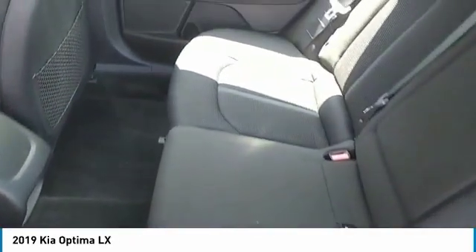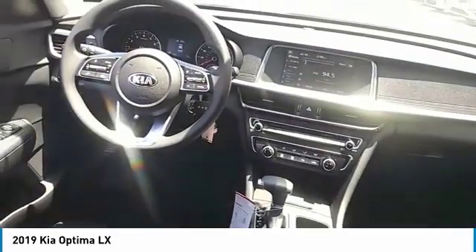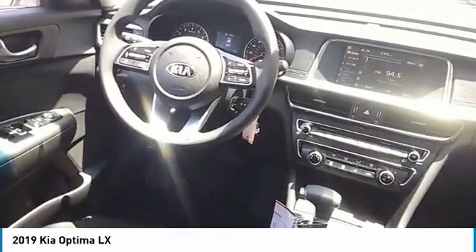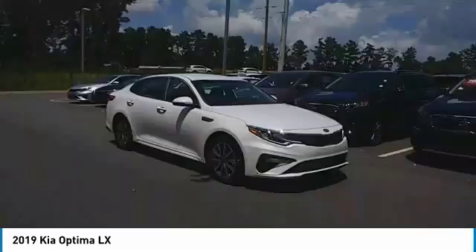Here are some of this vehicle's great options: heated side mirrors, traction control, intermittent wipers, daytime running lights, remote keyless entry, mirror memory, remote trunk release, FWD, headlights auto off, and security system.